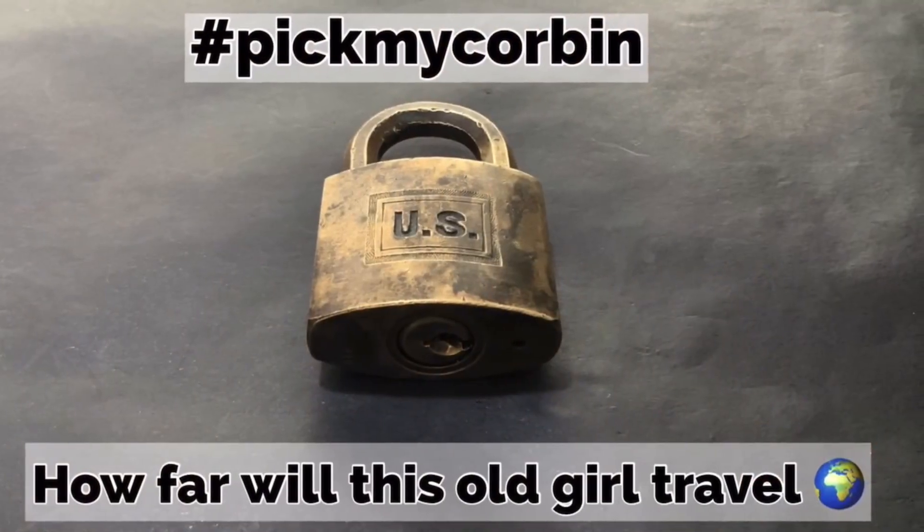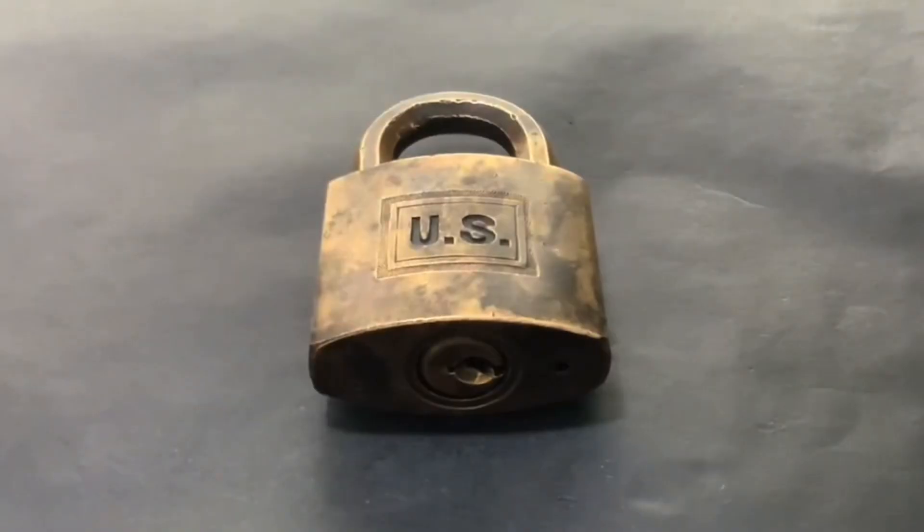I thought I'd do a quick update on what's happening with my Corbin. When I sent it off to travel around the world, which was over 12 months ago...